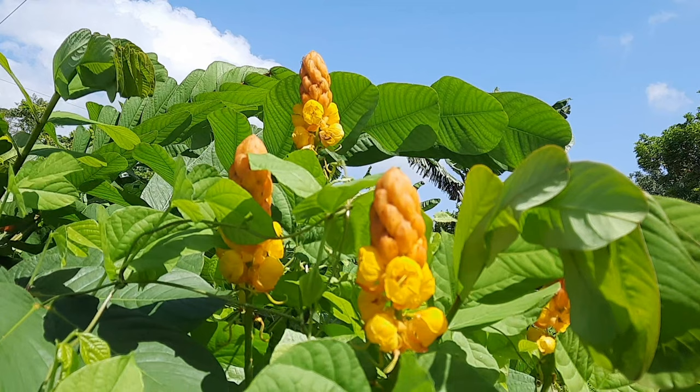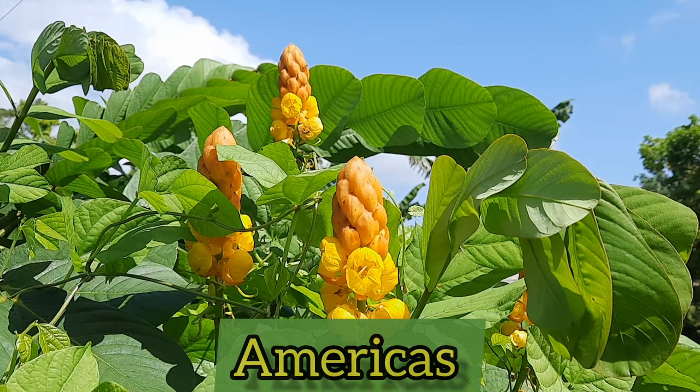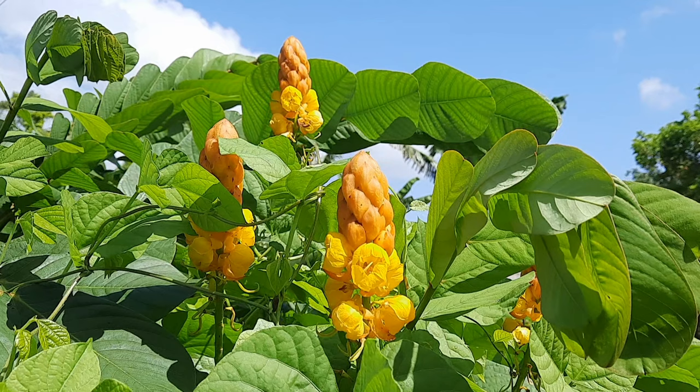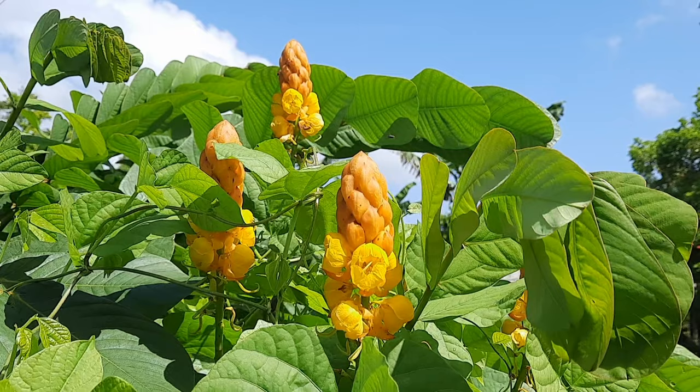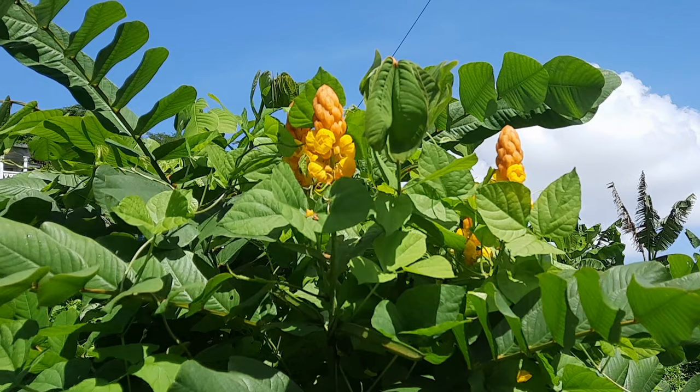It can be found growing in places like Africa, Asia, and the Americas. Here in Jamaica, it grows wildly and organically in persons' backyards, front yards, along roadsides, in forests, and in other green spaces.